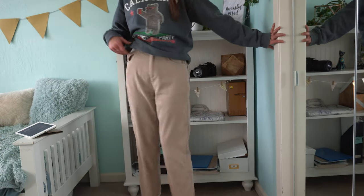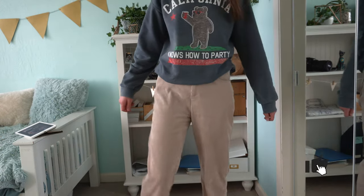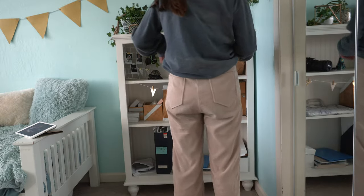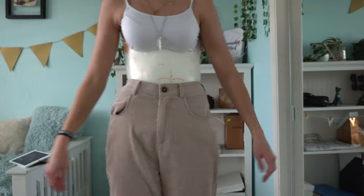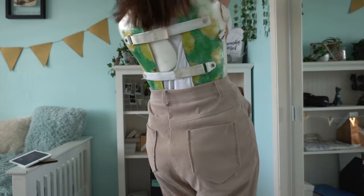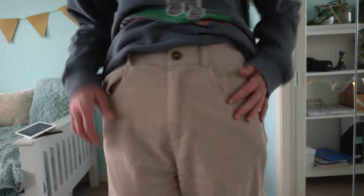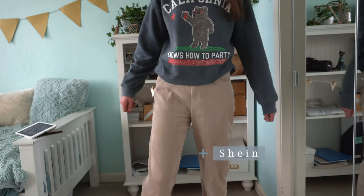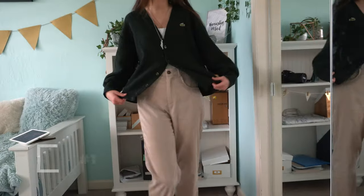The first pair of pants I'm going to show you is these beige corduroy pants. I absolutely love them — they're so comfy and really baggy, so they look perfect with back braces since they don't show the outline of your brace at all. I love the color and the corduroy fabric. I got these from Shein.